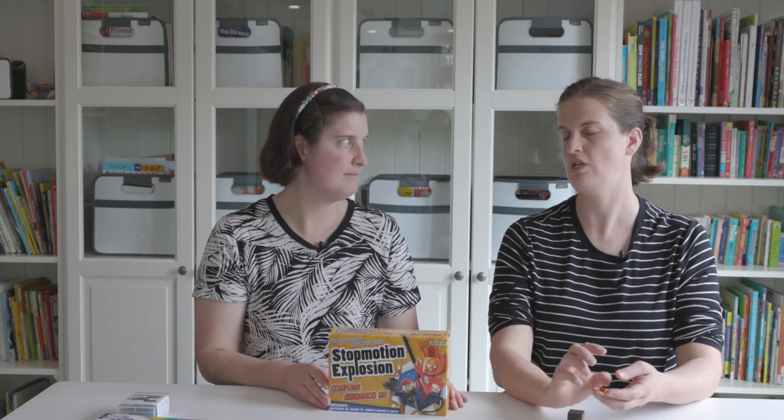Next we have Stop Motion Animation. This helps you with a STEM skill — working through how to tell a story, the tech components, and the art components. It can also tie into your history or language arts by having students write and animate a story from history. It's a great program taking you from start to finish on how to animate anything, and it has software, sound effects, a booklet, and a camera — everything included for your stop motion.